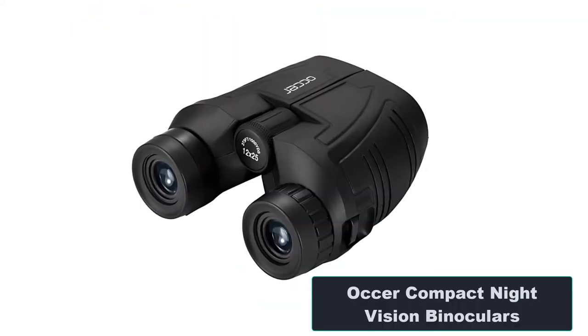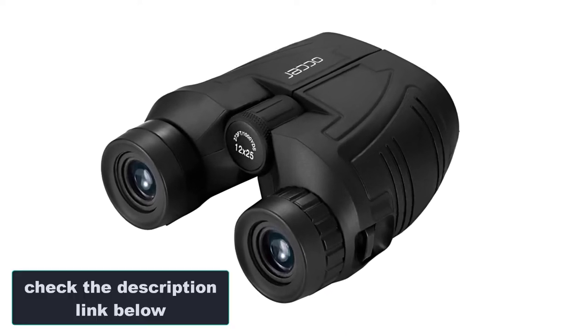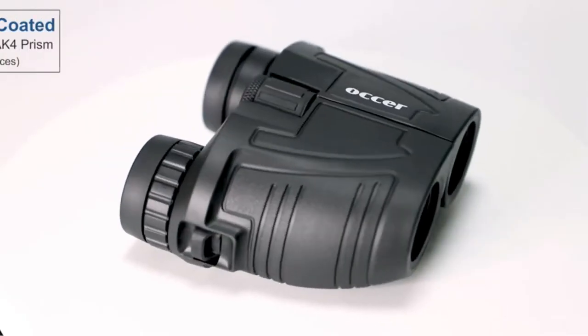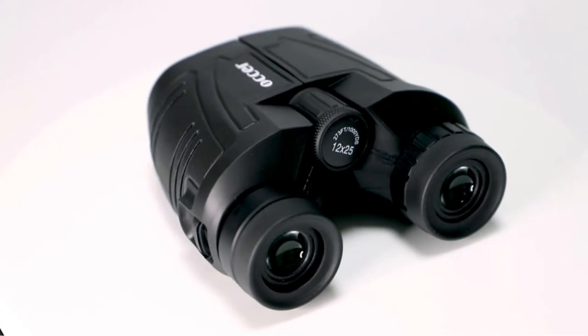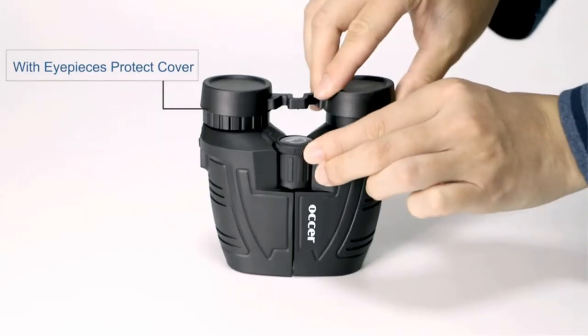Number 1: Oxer Compact Night Vision Binoculars. Features: green film on the lens for use in low light conditions; up to 12 times magnification for seeing every detail; large eyepieces make viewing comfortable and pleasant; folds down the middle for easier packing and carrying; excellent price relative to the construction quality.